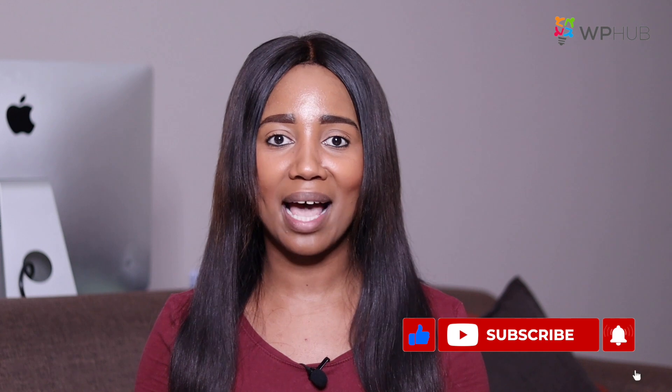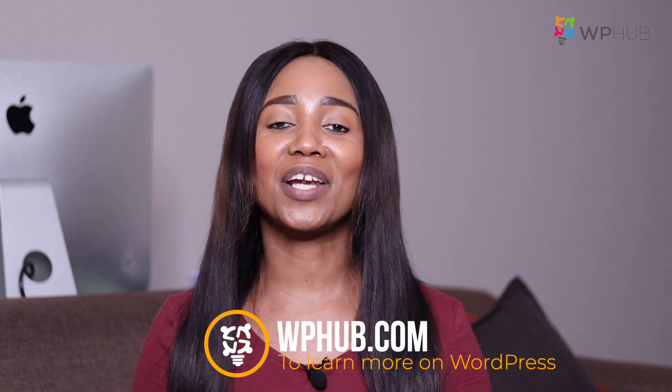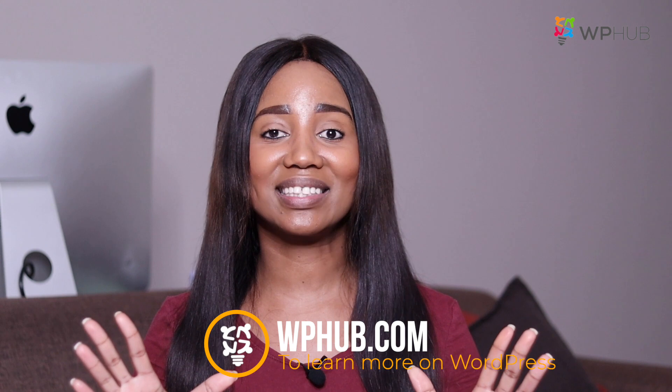I hope you found this video useful. Make sure you read the full blog on WP Hub — the link is in the description below. Also join our newsletter so you never miss a WordPress tip. See you in the next video, bye!